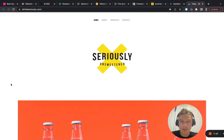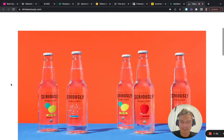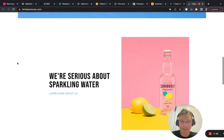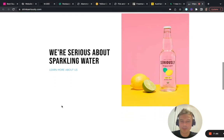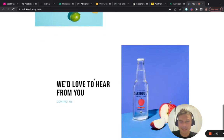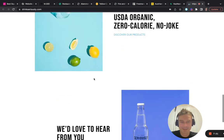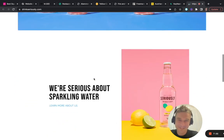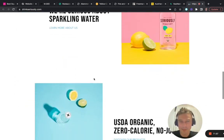Number ten — Drink Seriously, Seriously Unsweetened. This is once again a reminder that powerful images can do so much for your brand and website. The scrolling animations are super clean, not a lot of text. Web design can be so simple yet so hard — really an amazing website.